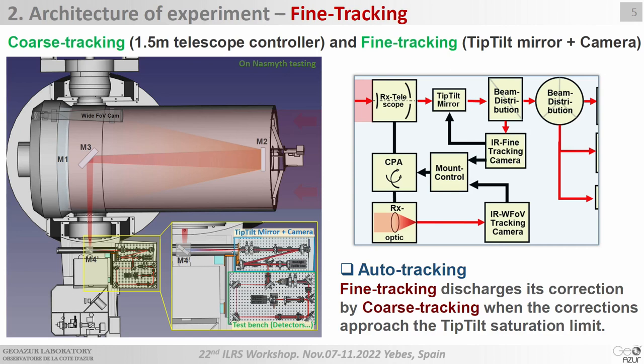Before introducing the high-power laser, I would like to describe our fine tracking system: a tip-tilt mirror and a high-speed camera, combined with coarse tracking of the 1.5-meter telescope. You can see here we have installed two test benches on the Nasmyth focus of the telescope — the fine tracking bench with the tip-tilt mirror and high-speed camera, and here is the test bench for other detector tests.